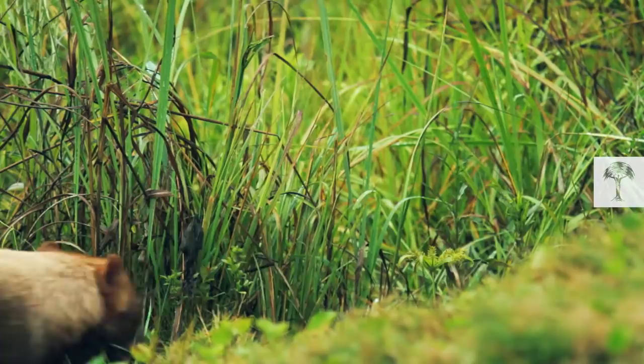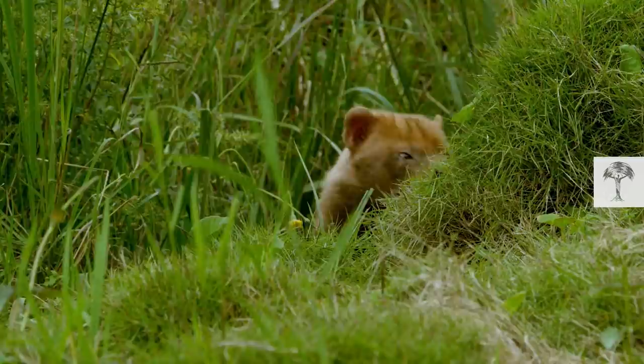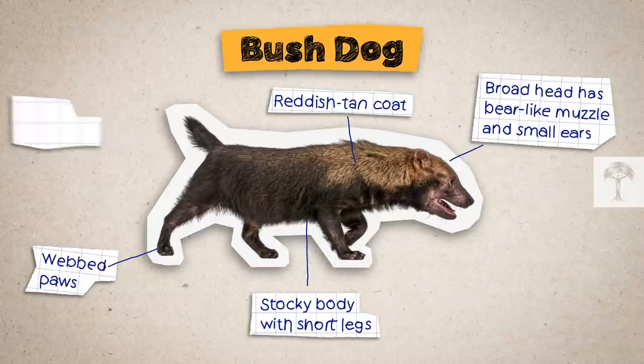An elusive canid stalks the forests between Panama and northern Argentina. This jungle specialist is a world champion in hide-and-seek, a species so rare that it was thought to be extinct. But in fact, bush dogs are still here, and they're far from ordinary.